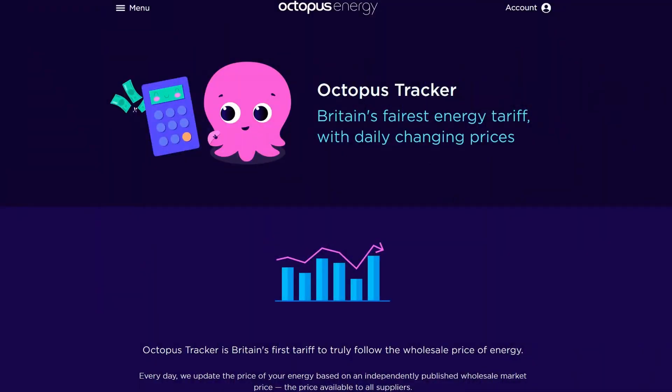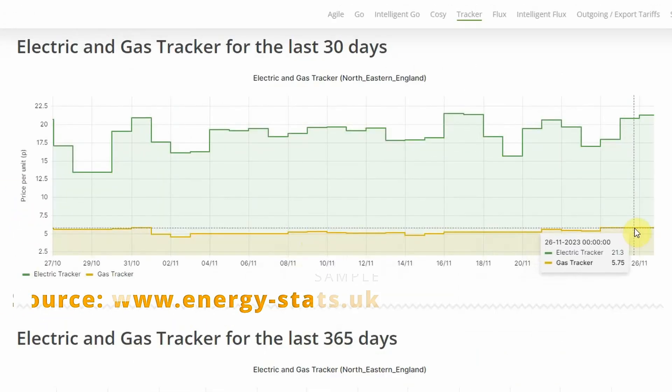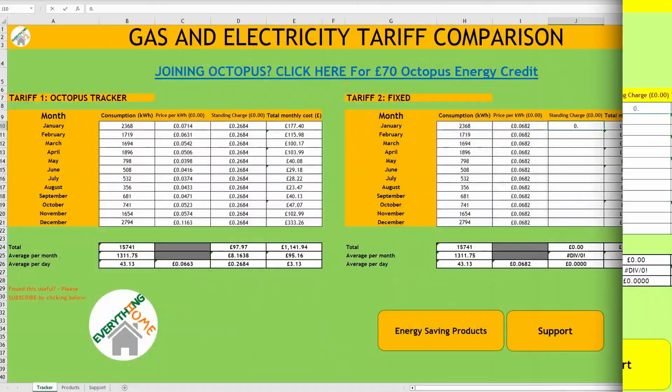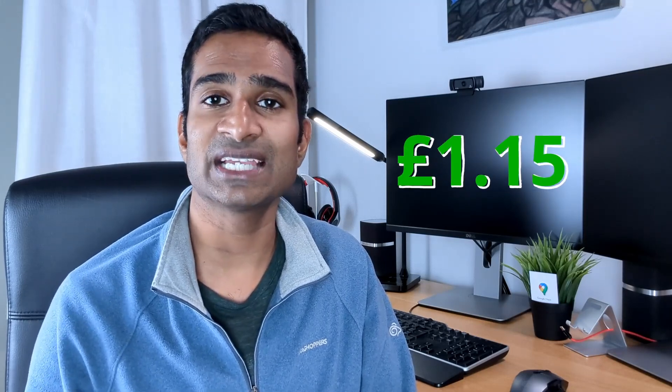So 60% of our 20kWh of gas gives us 12kWh of energy to heat our hot water. We're currently on the Octopus tracker tariff for gas, which follows the wholesale price of energy and changes on a daily basis. More recently this price has increased to 5.75p per kWh, but still way below the current fixed-price offerings from Octopus. So for our example, 20kWh of gas used at 5.7p per kWh would see us spending £1.15 to heat our hot water by gas on that day.